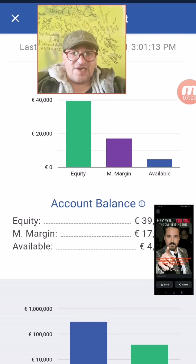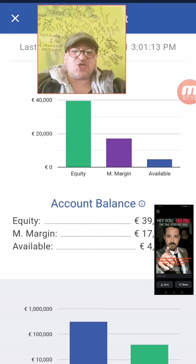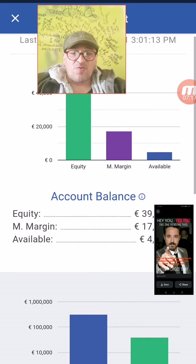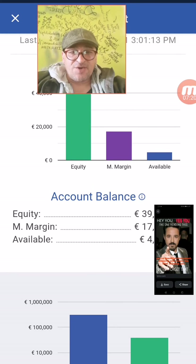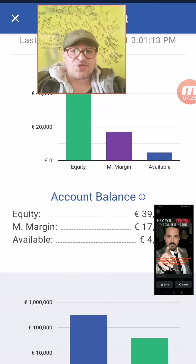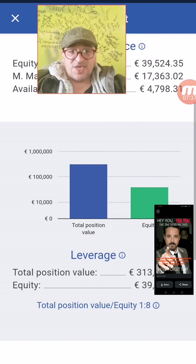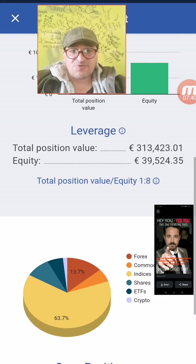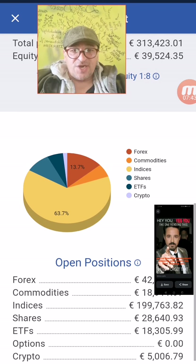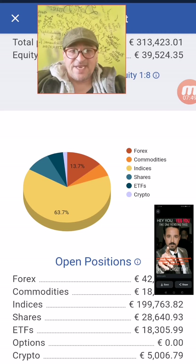It is also really important to have a clear relationship between the equity, the used margin, and also available cash. As you can see, the green line is equity, the violet is the margin we have put into the market — some are in red numbers, others are in profit — and available cash for when we have new opportunities. You can also see the leverage effect and what we are using.